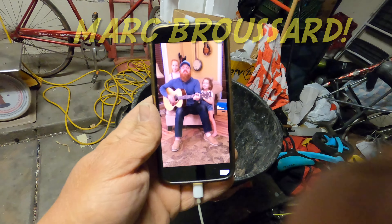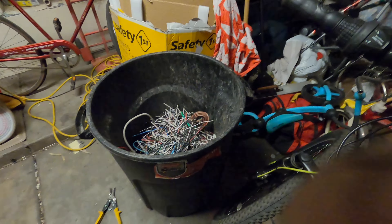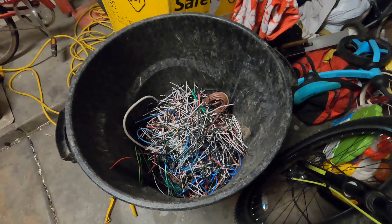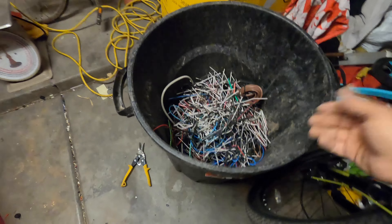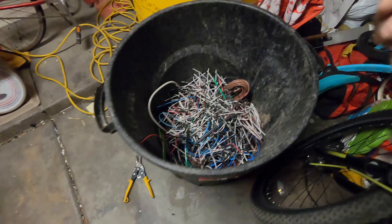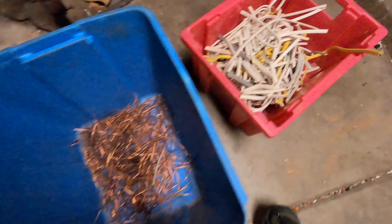One guy I'd recommend listening to is Mark Broussard and his version of 'Cry to Me' from Solomon Burke — amazing, give it a listen. So we are sorting the snippets today. For my son-in-law — he's a working man, I'm retired — he's got to work, and he picks up some stuff, so I'll grab this for him. Here is the number two wire right there, and here's all the nice copper and the Romex.